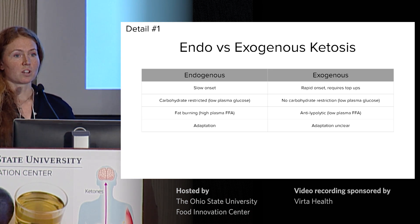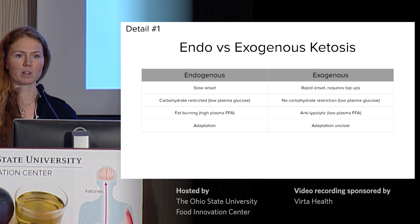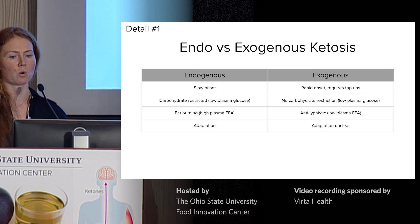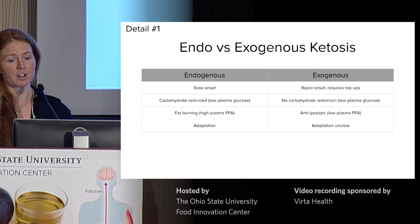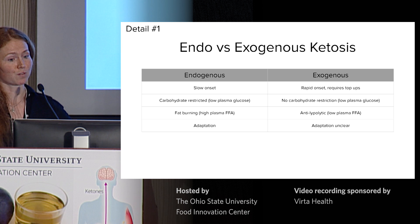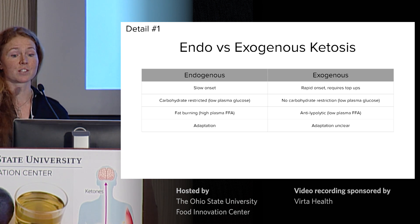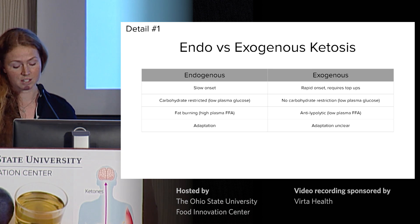With exogenous ketones, the time of onset is very rapid. Peak ketone levels are often reached between 30 to 90 minutes after consuming a ketone supplement, but that's not maintained for long. Within three to four hours, levels have returned to whatever your baseline was before, so it requires top-ups to maintain ketosis. With exogenous ketosis, you do not need to restrict carbohydrates to have ketones in the blood — interesting in settings where adherence can be difficult, such as in a pediatric or elderly population, or with the military or elite athletes.